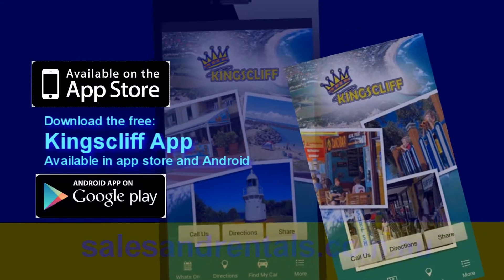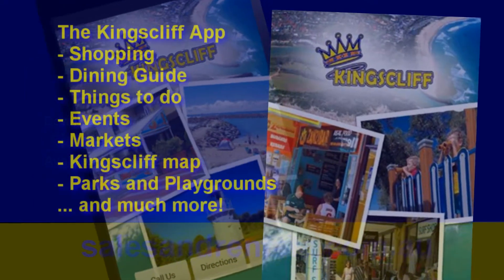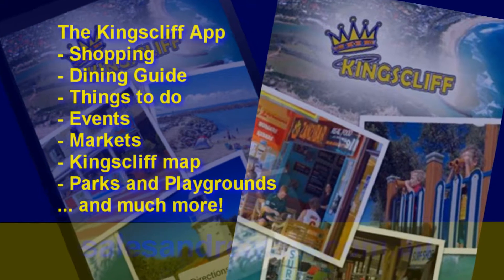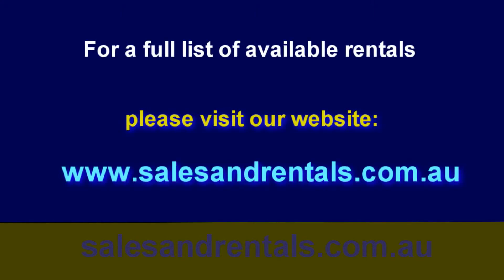Are you moving to Kingscliff, or are you a local relocating? Then you should download the free Kingscliff app — a business initiative by Kingscliff Sales and Rentals. It's your complete guide to shopping, dining, things to do, events, markets, a handy Kingscliff map, parks and playgrounds, and so much more. For a full list of available rentals, visit our website at www.salesandrentals.com.au. Thanks for watching.